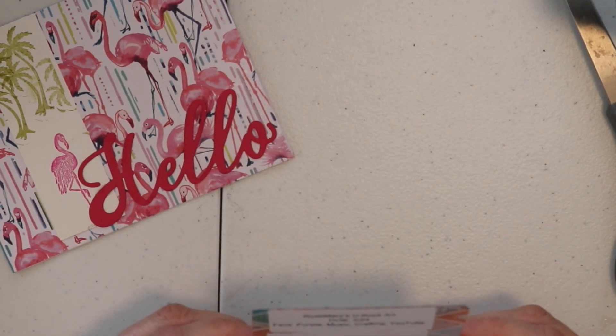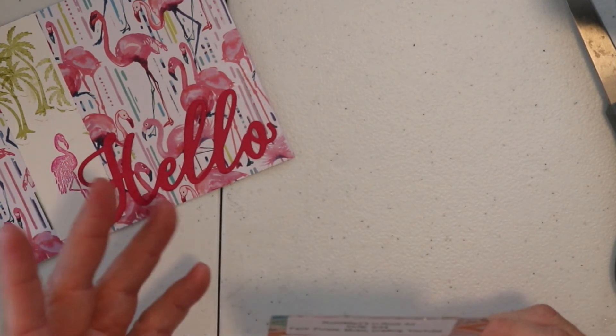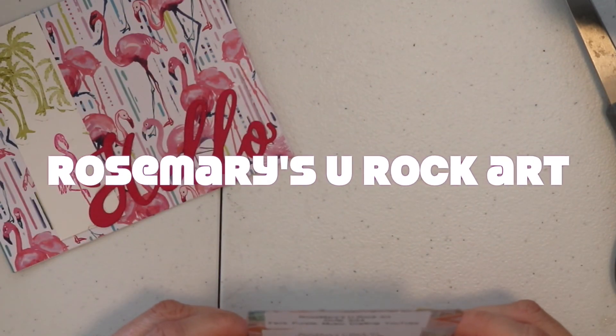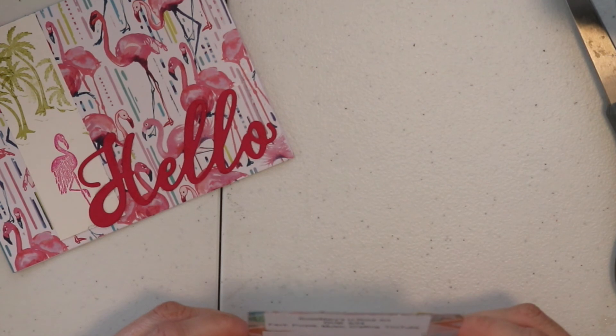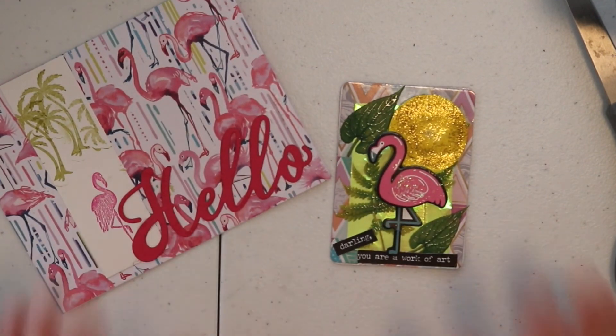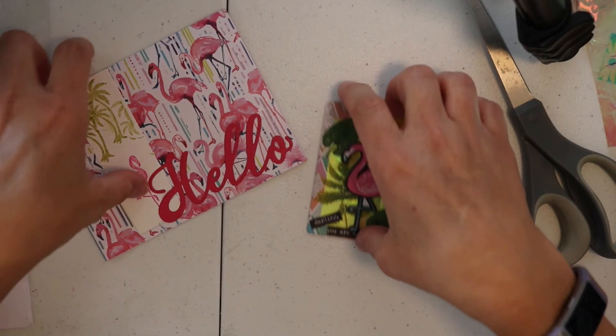So she says her YouTube is Rosemary's YouTube art. Her date of birth is March 24th. And her favorites are purple, music, crafting, and YouTube. And that is wonderful, Rosemary — I just love it. Thank you so much for joining in on my giveaway celebration. I appreciate it so much. Thanks for watching, see you soon.